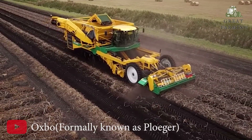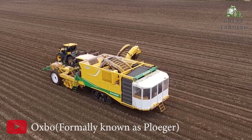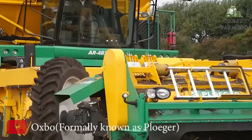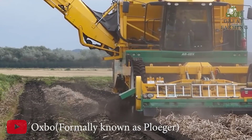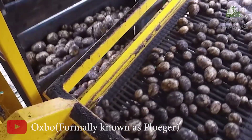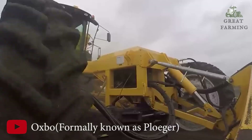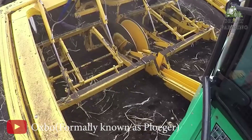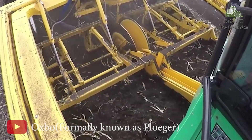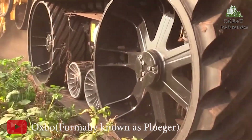First, the powerful Poloiger AR4BX potato harvester with an electric flying boost of 405 horsepower. This mighty machine packs a punch when it comes to potato harvesting, ensuring an efficient and high-performance operation. With its robust electric power source, the AR4BX delivers an impressive output of 405 horsepower, providing the necessary energy to tackle the toughest potato fields with ease.